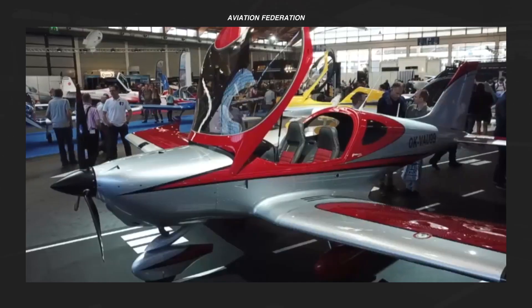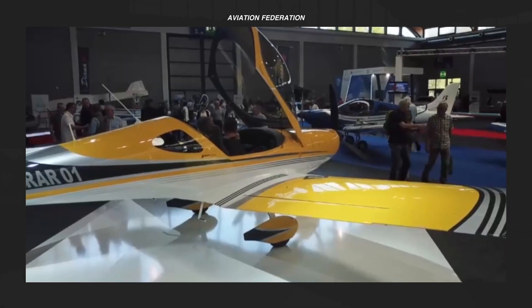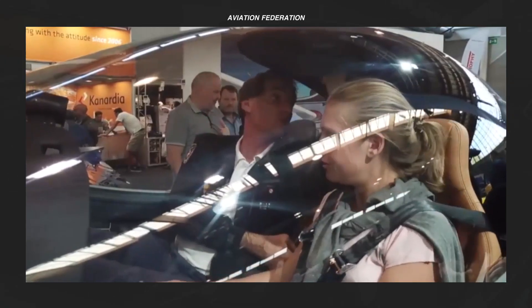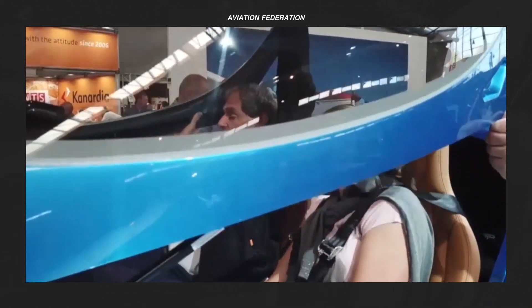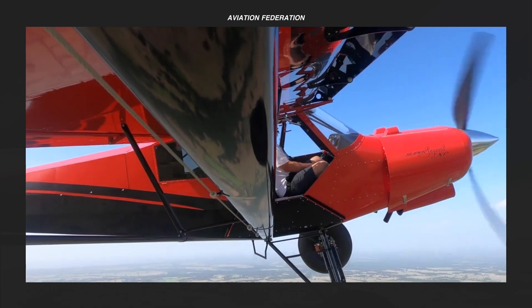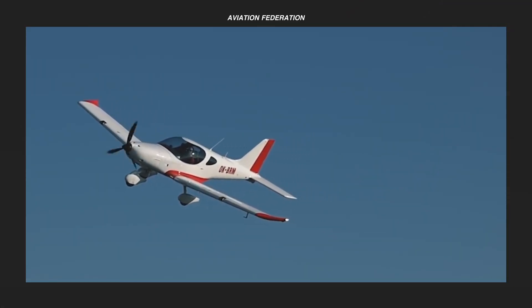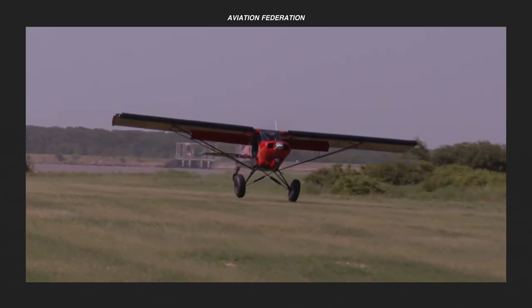To improve safety in the operation of their aircraft, light sport aircraft manufacturers, owners and operators are encouraged to incorporate parachute recovery devices and inflatable restraints. This is Aviation Federation, sharing with you exciting information about the latest and greatest in aviation and beyond.